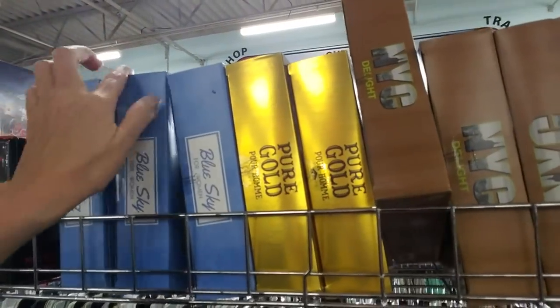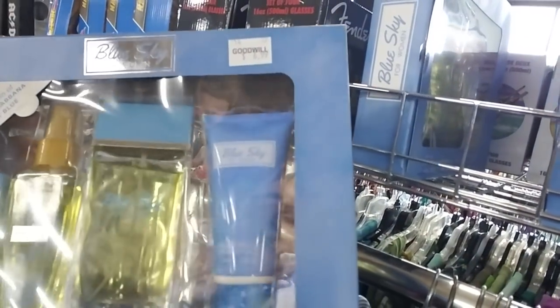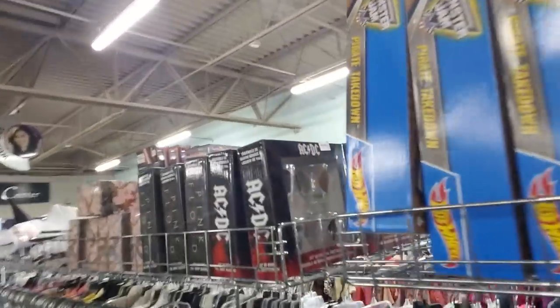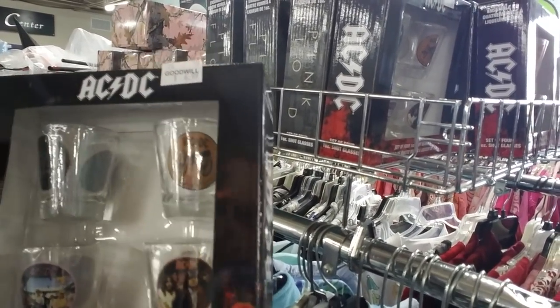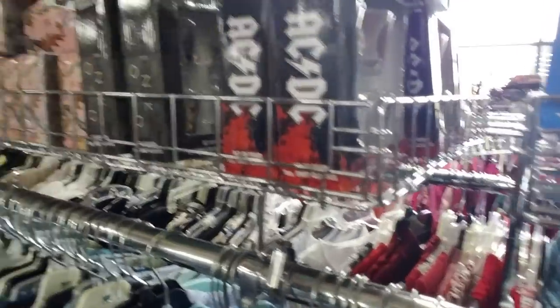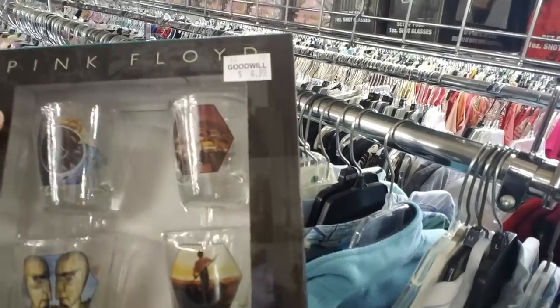And then some stores have stuff like this and some don't — like little perfume sets. But they don't all. Ooh look — ACDC! It's ACDC shot glasses. Nice. And they have some Pink Floyd. These are cool.